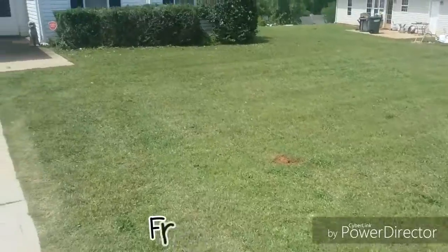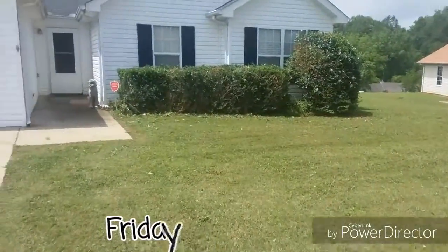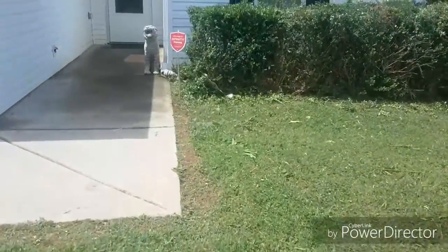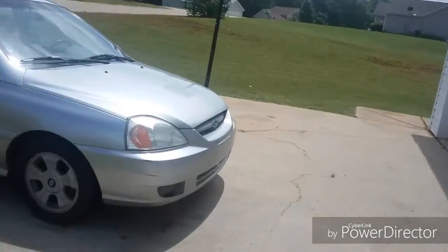We just had our grass cut and our bushes trimmed. They look so much better now, and it's kind of cold out here. It's really windy and it's sprinkling. Even though the sun's out, it's really weird.